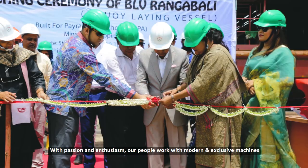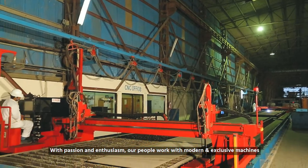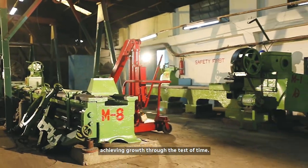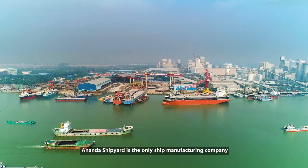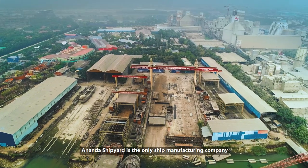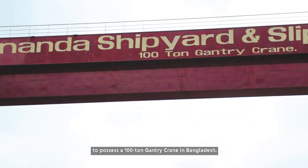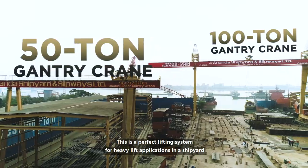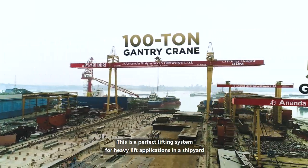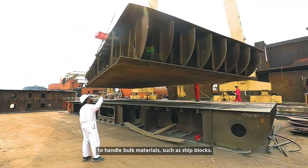With passion and enthusiasm, our people work with modern and exclusive machines, achieving growth through the test of time. Ananda Shipyard is the only ship manufacturing company to possess a 100-ton gantry crane in Bangladesh. This is a perfect lifting system for heavy lift applications in a shipyard to handle bulk materials such as ship blocks.